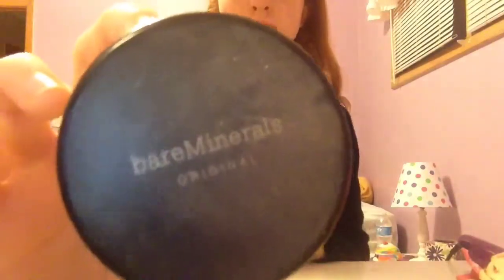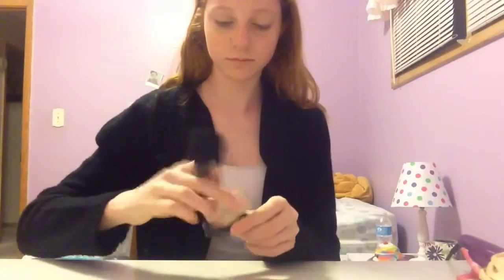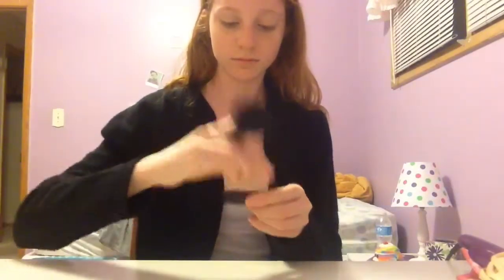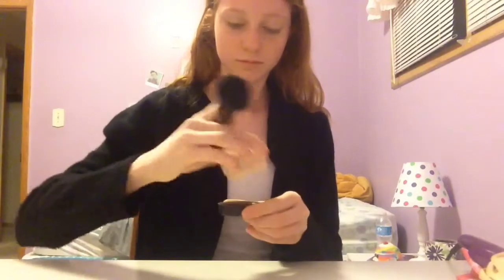So next I use my Bare Minerals Powder Foundation just to set everything, and I'm in the shade Fairly Light if you wanted to know. I just use my e.l.f. powder brush to put it on all over my face, making sure to blend it down to my neck so I don't have like a line or anything.